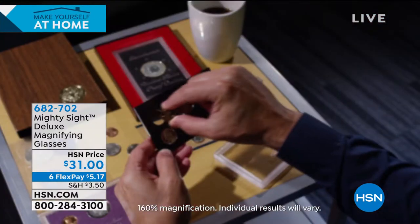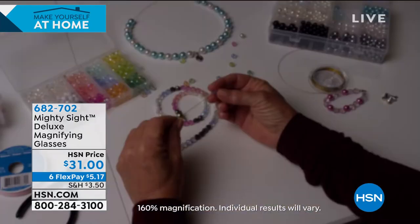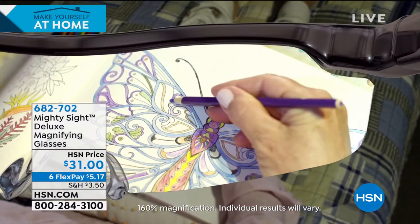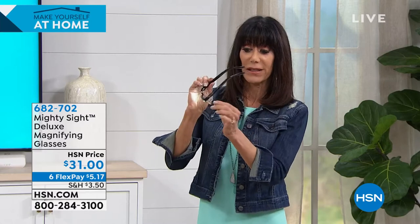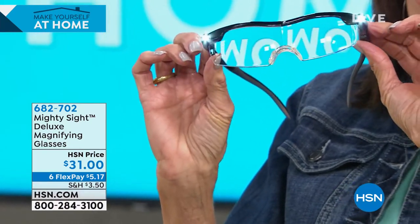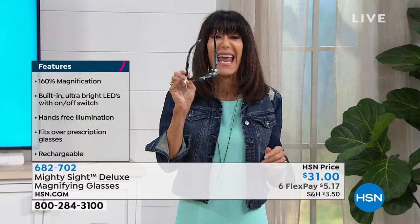Whether you're a collector or doing finite work like model trains, the built-in light is that bright LED. The lenses are high-depth optical lenses giving you great quality, with anti-glare and anti-scratch — all part of that deluxe feature. There's a small button right underneath — hit it and that's what illuminates the glasses, taking them to the next level. They're also lightweight — even some reading glasses are heavy, but these you can just slip on, or slip right over your existing glasses.